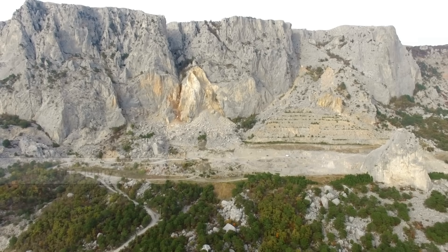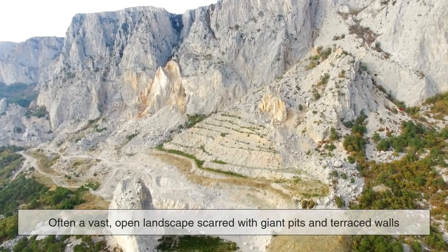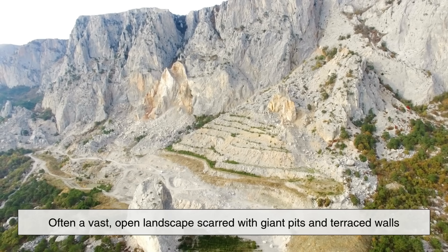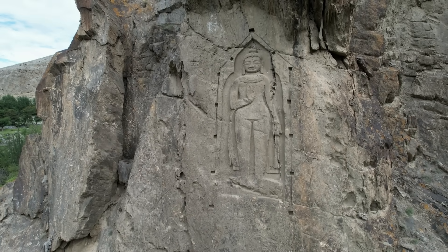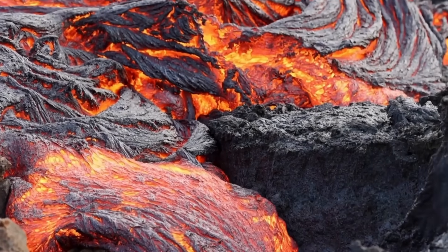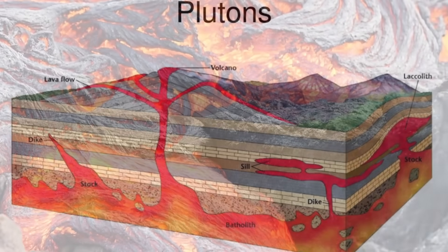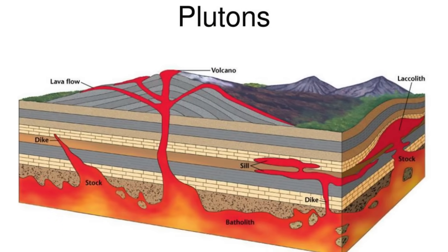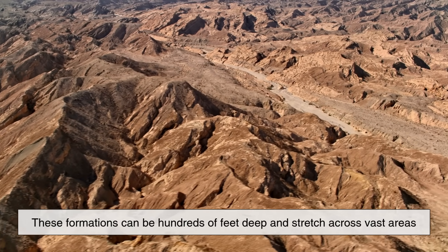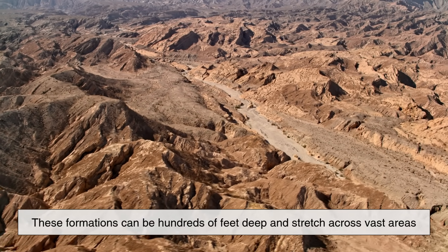The journey begins in a granite quarry, often a vast, open landscape scarred with giant pits and terraced walls. Granite is an igneous rock formed from the slow crystallization of magma deep beneath the Earth's surface, and it's found in enormous underground formations called plutons. These formations can be hundreds of feet deep and stretch across vast areas.